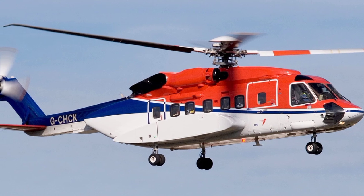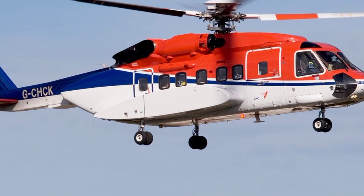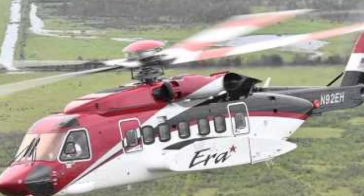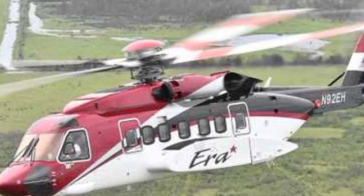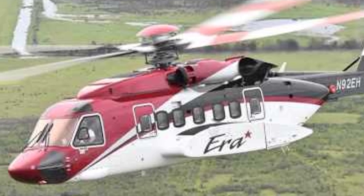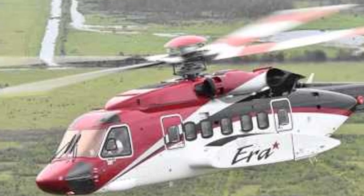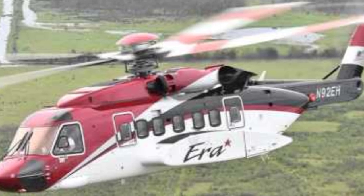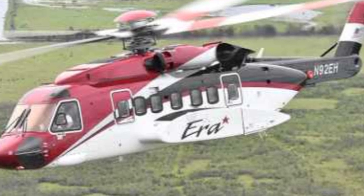VIP transport is another sector where the S-92-4 shines. Sikorsky has designed a helicopter with a luxurious interior option, providing high net worth individuals, corporate executives, and government officials with a comfortable, smooth, and safe flying experience. The refined rotor system and advanced avionics contribute to a quieter and more comfortable ride, making the S-92-4 a top choice for VIP and executive transport.